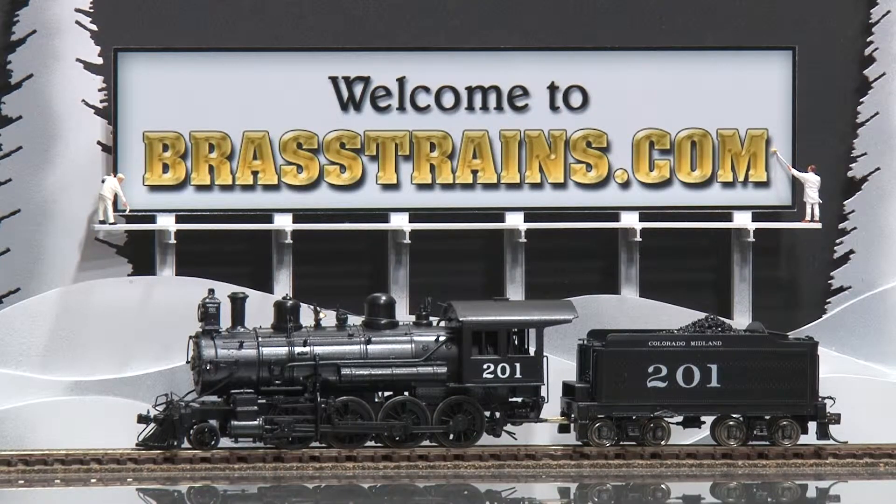Our next model is item number 051771. This is a Colorado Midland 280 steam locomotive and tender. The road number is 201. This comes to us from Hallmark models.